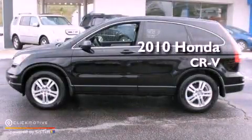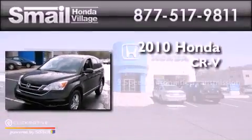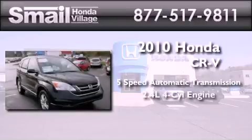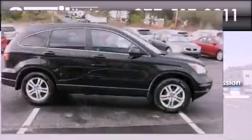This is a certified pre-owned 2010 Honda CR-V. This crossover has a five-speed automatic transmission, an inline four-cylinder engine, and the added capability of four-wheel drive.